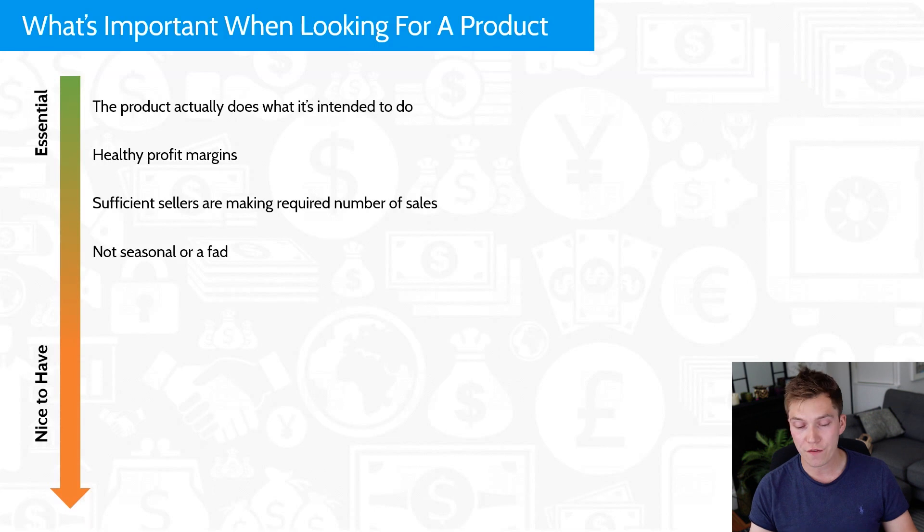Now we're moving to the nice-to-have items. The first is that a product is not seasonal or a fad. Personally I would avoid a seasonal product, but if you find something that sells really well in the summer months, consider it — just take into account that sales might not be as good in winter. I've seen plenty of people make good money selling snorkels and beach gear, and they're fine with higher summer sales. The next nice-to-have is that it's not fragile or heavy — but that's not essential either. If it is, just make sure your supplier packs it well and you ship by sea.